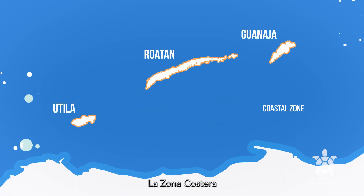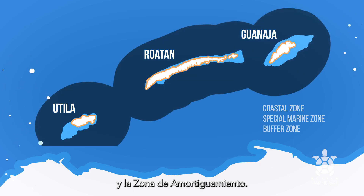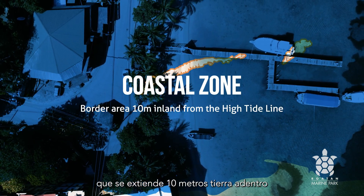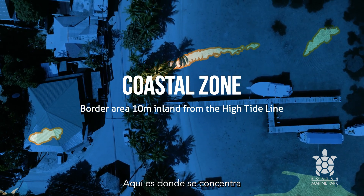These zones are the Coastal Zone, the Special Marine Zone, and the Buffer Zone. The Coastal Zone is the border area that extends 10 meters inland from the high tide line. This is where most tourist activities concentrate.